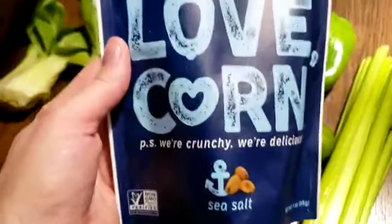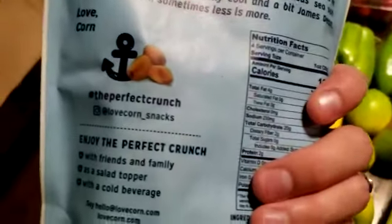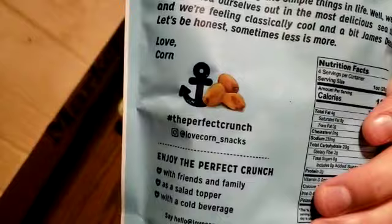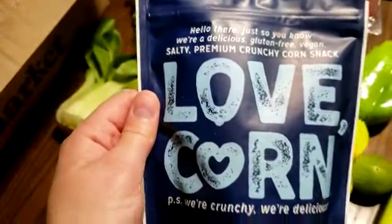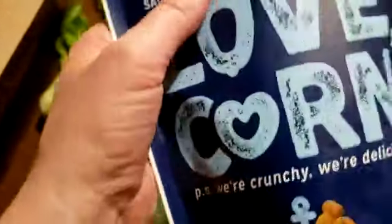This is a corn snack — corn nuts, that's what they call them. They're real hard and crunchy. That was an add-on. I don't remember exactly what they cost, maybe two dollars.